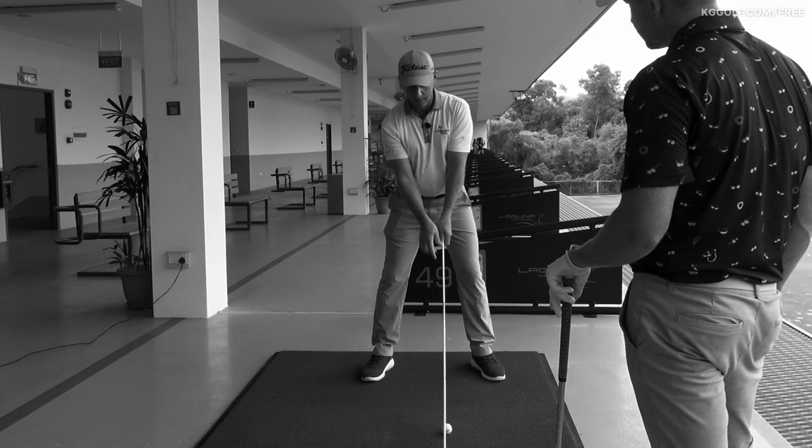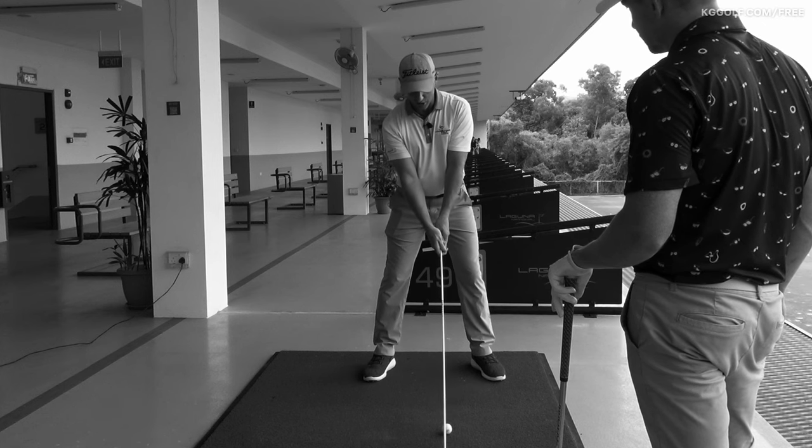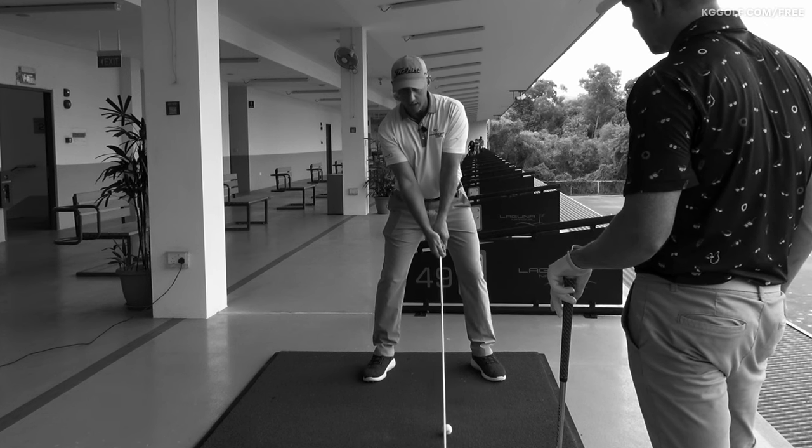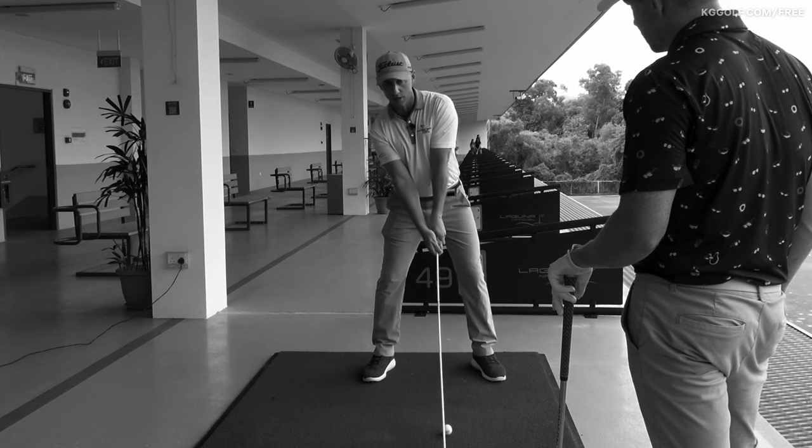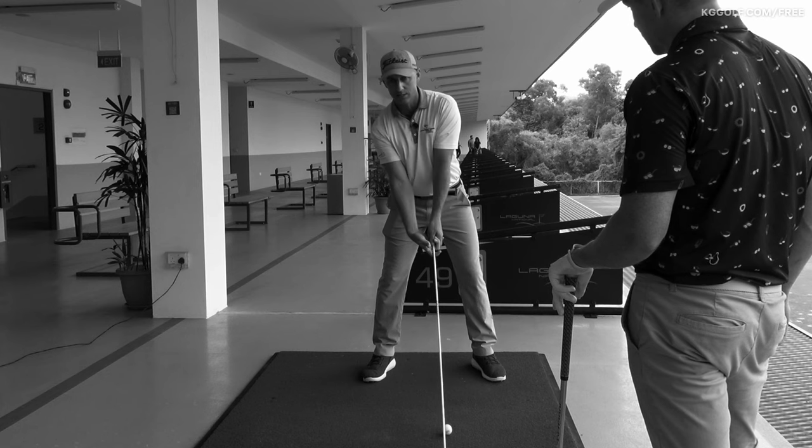Actually feel like the club head and the shaft kind of stay stuck in the ground, and the first move is actually like an upward movement. So the left shoulder — it feels like it goes up and away, and the left side stays high.